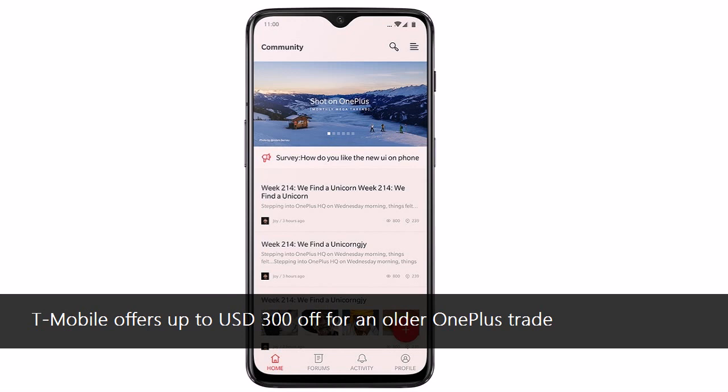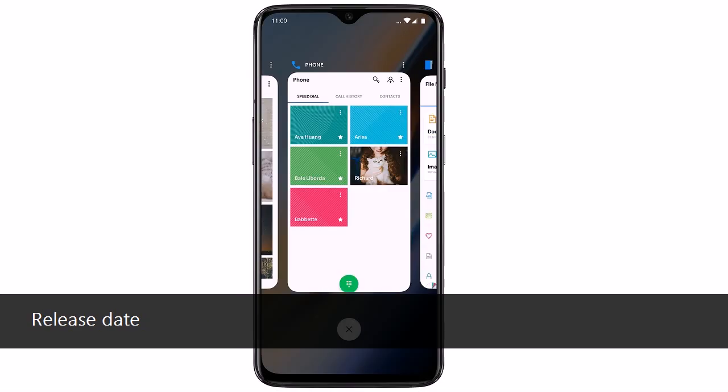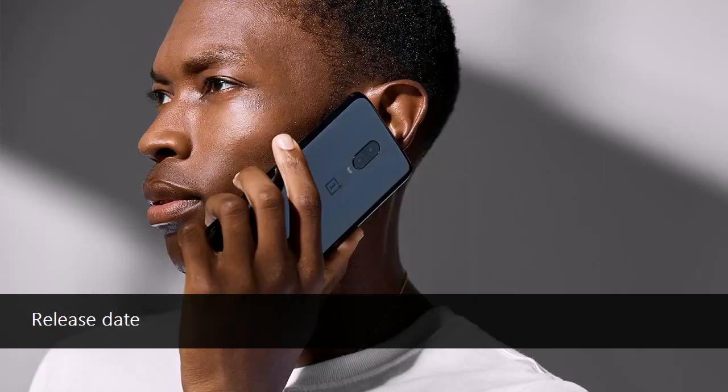Pricing and availability: The 6GB plus 128GB version costs $529. The 8GB plus 128GB variant is priced at $579. The 8GB plus 256GB version can be obtained for $629.